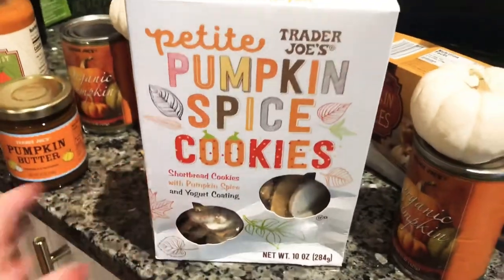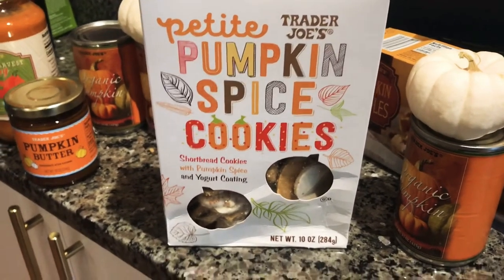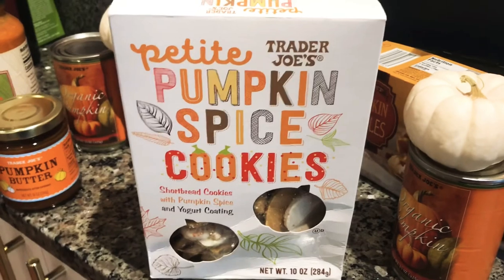I also got these pumpkin spice shortbread cookies with pumpkin spice and yogurt coating — they sounded really delicious. They kind of remind me of those animal crackers you used to eat as a kid. They were $2.99 a box. They would also add a little something sweet to a fun charcuterie board, or just a little treat for the little ones.